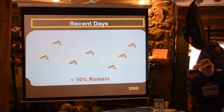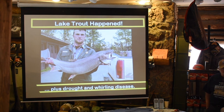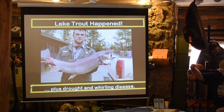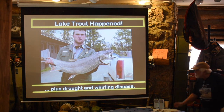Twenty years later it was reduced to less than 10% of the population actually remaining in 2005. The big reason was lake trout — they came in and started chowing down. Also drought and whirling disease: during low water years Yellowstone, just like Colorado, doesn't have enough snow or water to fill the creeks to create spawning conditions for the cutthroats. In the northern part of the lake around Pelican Creek they found whirling disease and have been battling that.